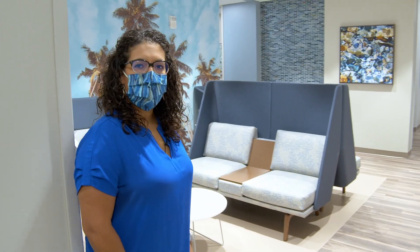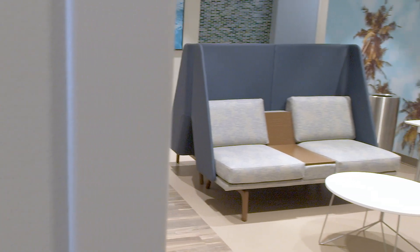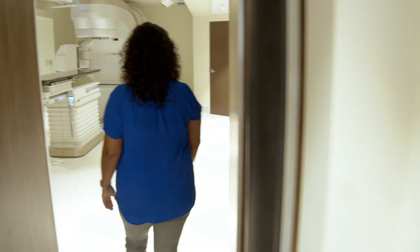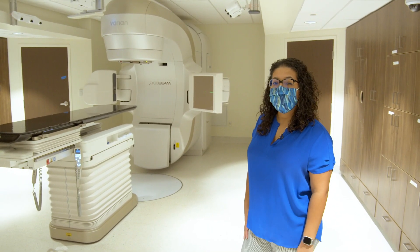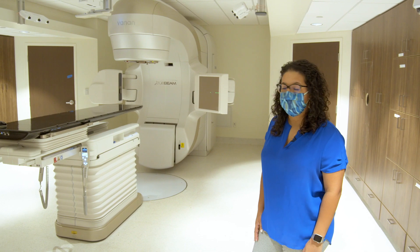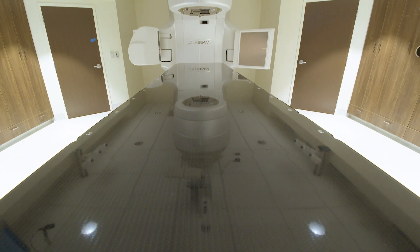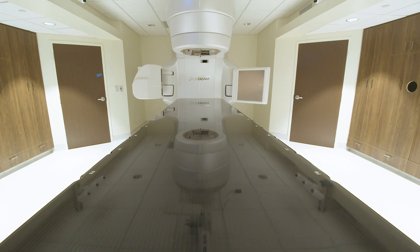Here we have our waiting room for patients who are actively on radiation therapy treatment. We are now in our radiation therapy department, and this is one of our TrueBeam linear accelerators, which will be used to deliver radiation therapy to our patients.